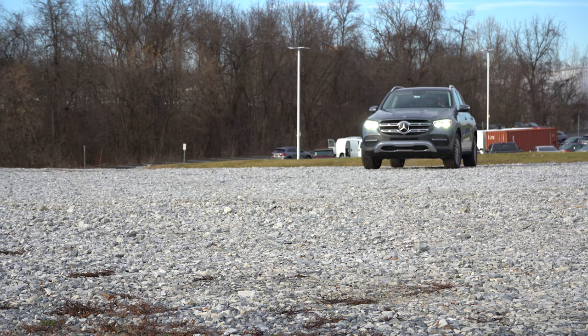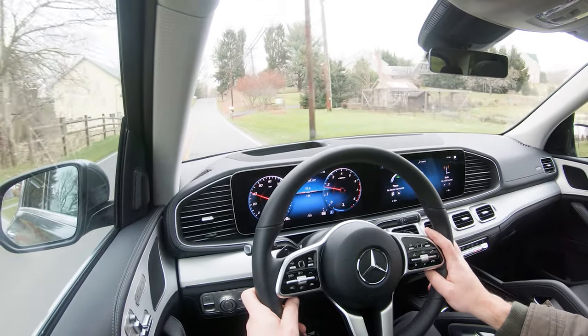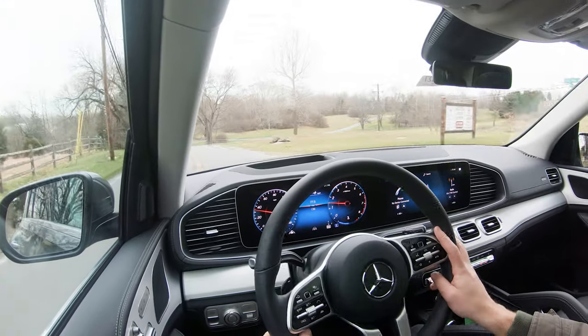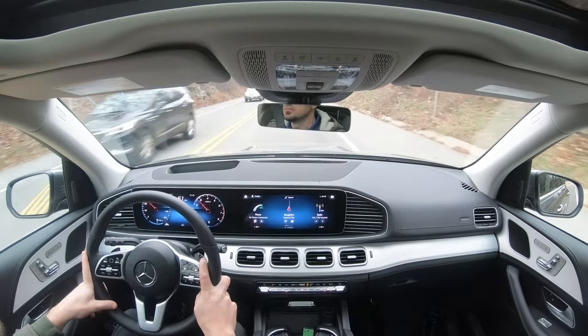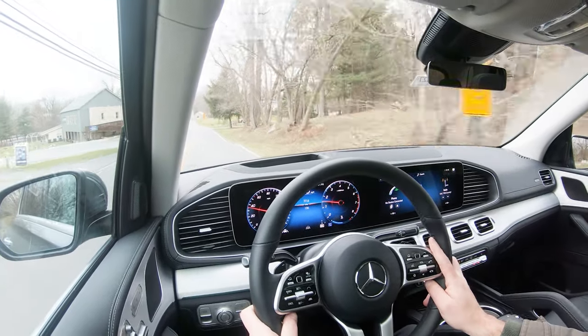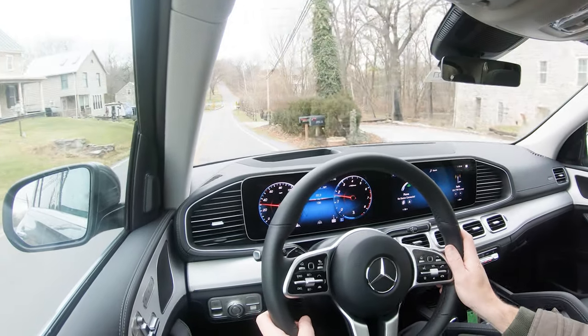On suspension and handling: up front there's an independent double wishbone setup, and in the rear an independent multi-link suspension. Crucially, an adaptive damping suspension comes standard, which monitors each shock absorber individually, giving a smoother ride and better handling during cornering — best of both worlds. Ride quality has been absolutely wonderful, soaking up road imperfections perfectly. Steering sensitivity, even in Sport mode, leans toward the looser side — I wouldn't mind if it firmed up a bit in Sport — but all modes are fairly loose.